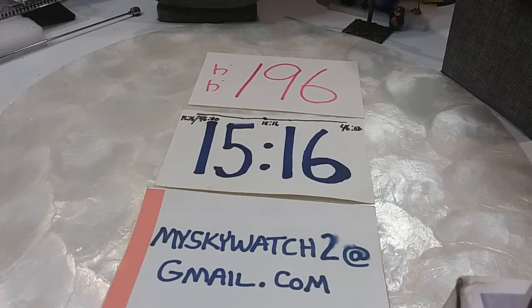Hi guys, welcome to MySkyWitch2 channel. This is Robin and Daryl and we're getting ready to do Jewelry Jars number 196.